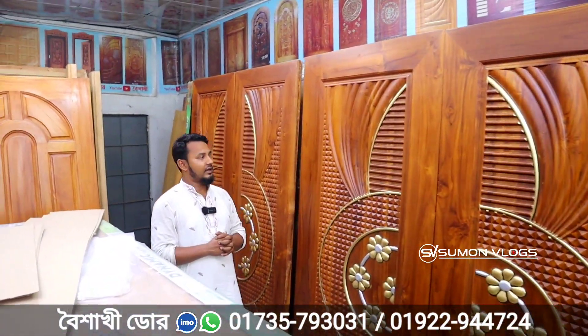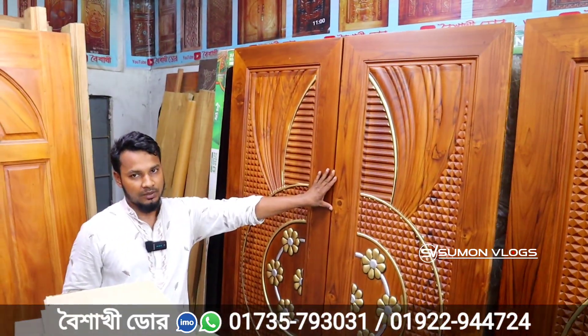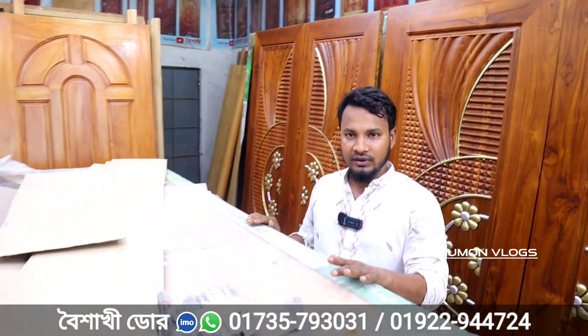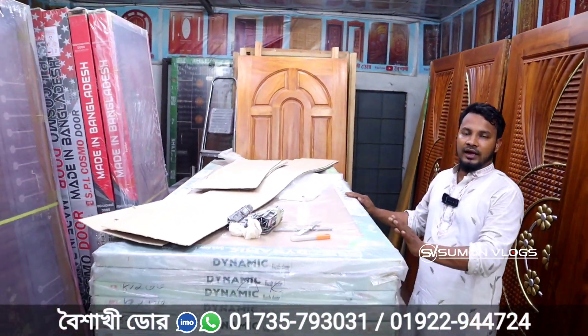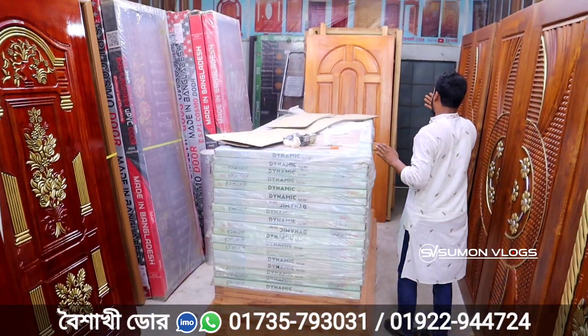This is 5 feet by 7 feet. This is 5 feet by 6 feet. This is 4 feet by 7 feet — in this case the same thing is 5 feet by 7 feet. We have a black door. There are super companies. There is one flat door. The same thing is 5 feet by 8 feet.